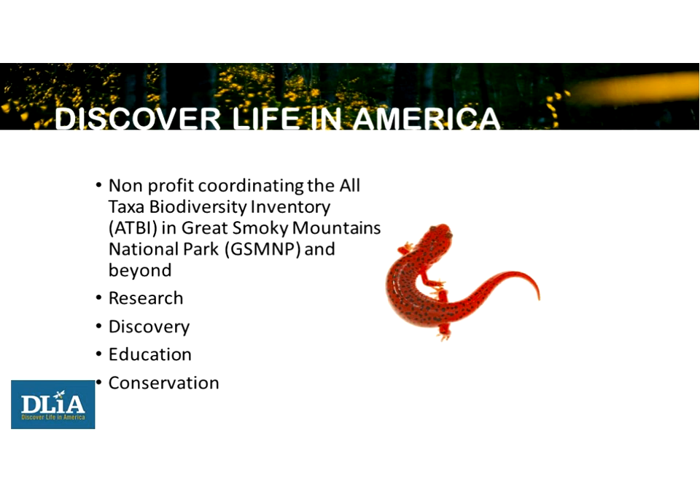Discover Life in America is a nonprofit with a partnership with the National Park Service to coordinate the All-Taxa Biodiversity Inventory, or ATBI. They've been working in Great Smoky Mountains National Park — this will be their 20th year since 1998. The organization conducts research that leads to discovery, has a citizen science component for education, and aims for better conservation efforts in the park and beyond.